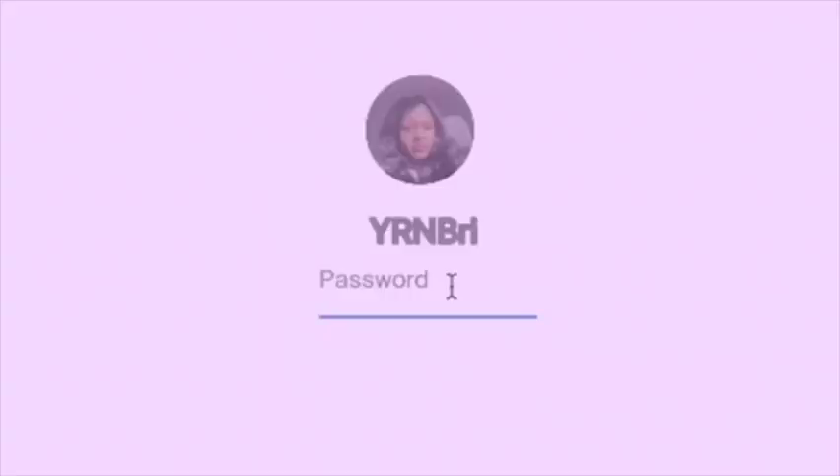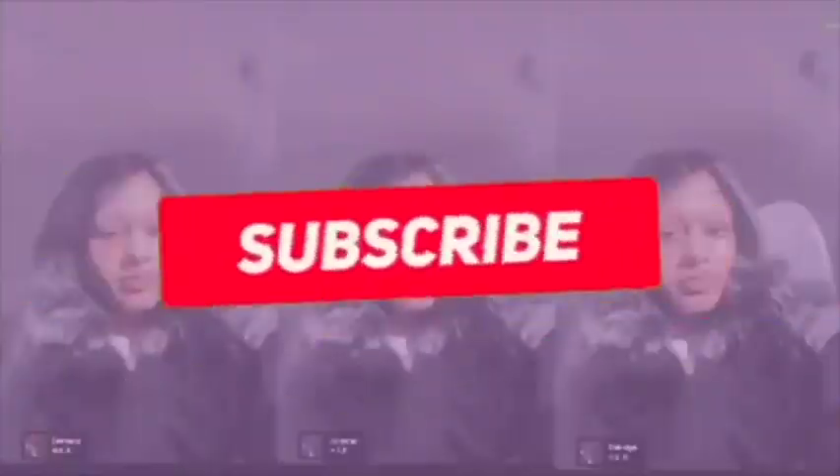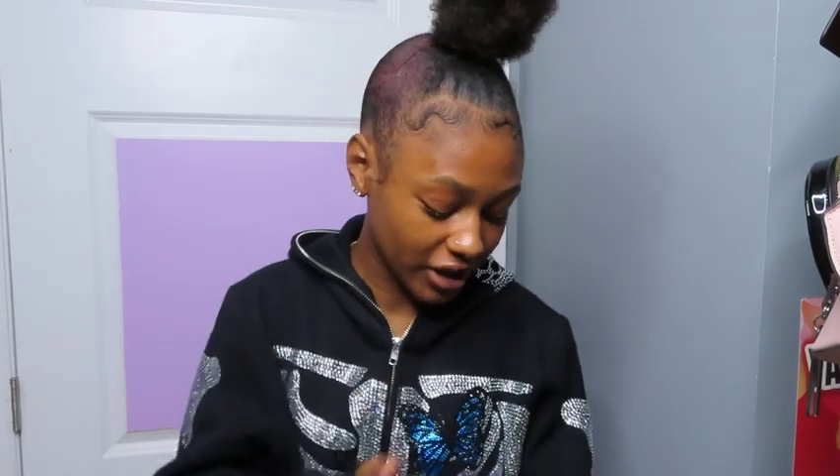What up, what up wire mafia, it's your girl Brie back with a video for you, your mom and your daddy, auntie and your uncle. Y'all tune in because y'all read that title. So as y'all read that title, I'm gonna be doing a well overdue case collection. The reason I said well overdue is because y'all been asking me to do this video for a minute.